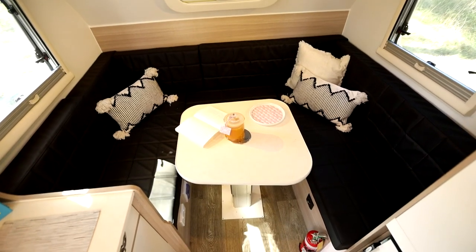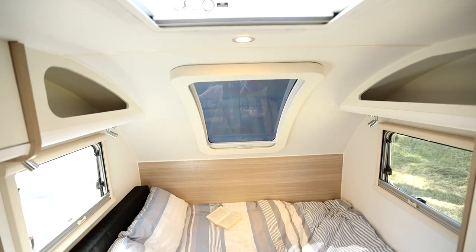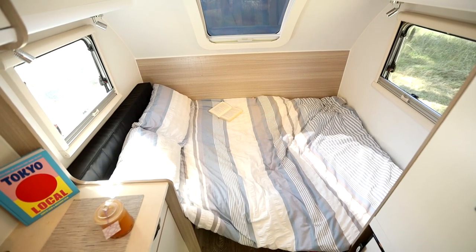The Winton 10 is a convertible van, which means during the day you have a comfortable five-seat lounge area, perfect for entertaining. However, when the night falls, this transforms into a comfy queen size bed.